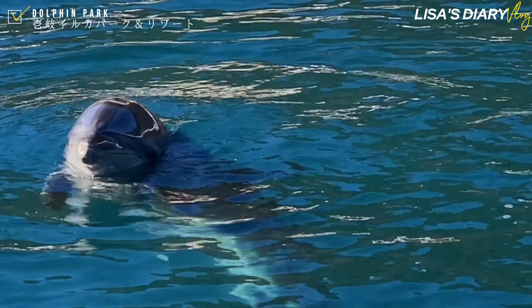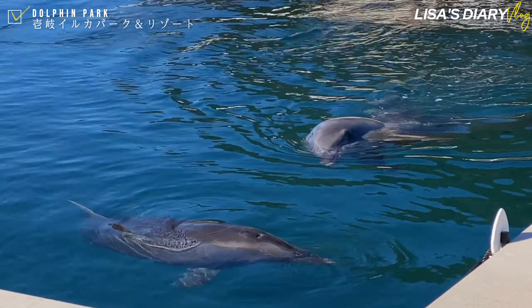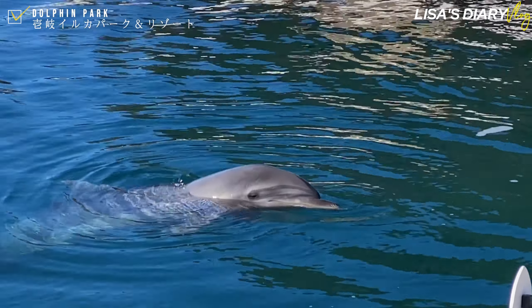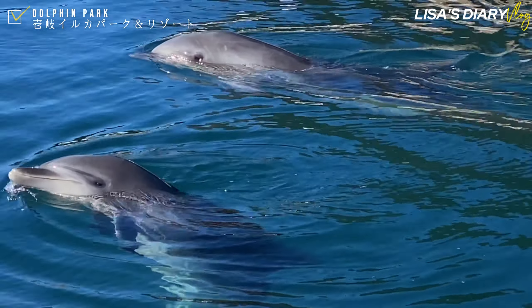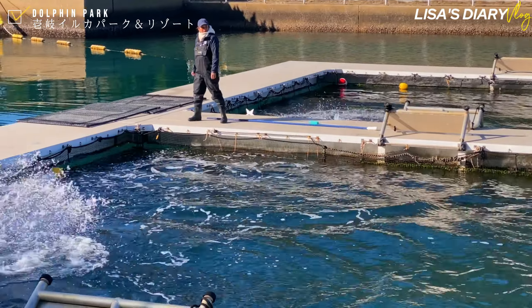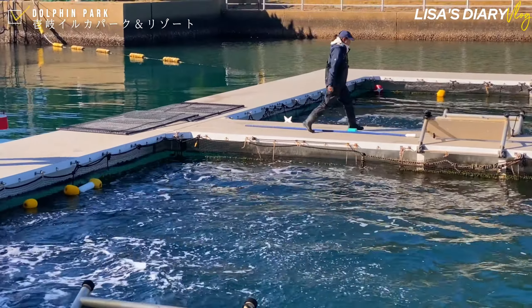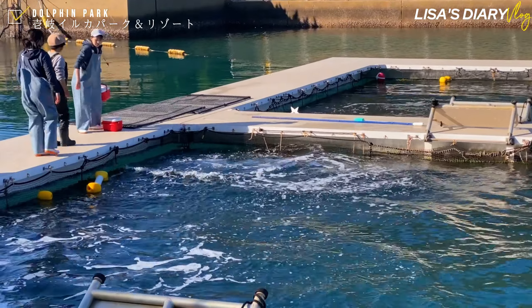This facility is known as a place where you can interact with dolphins in the rich natural environment of Ikki Island. Here you can not only interact with dolphins but also enjoy a full range of programs including retreat experiences such as dolphin yoga, where you can enjoy yoga in a place with the dolphins.